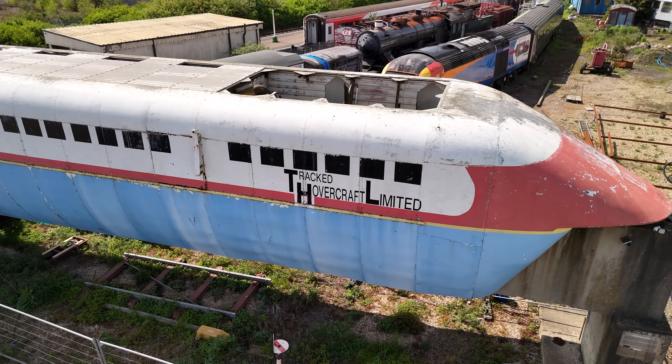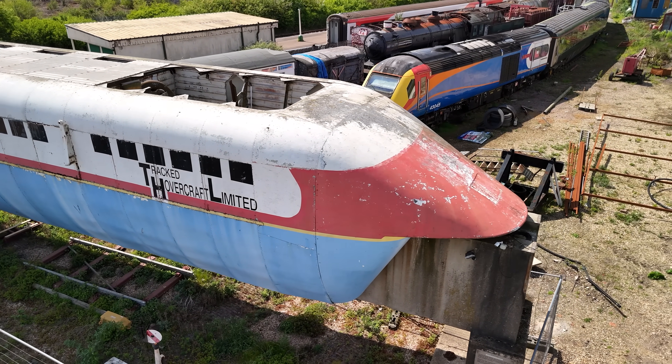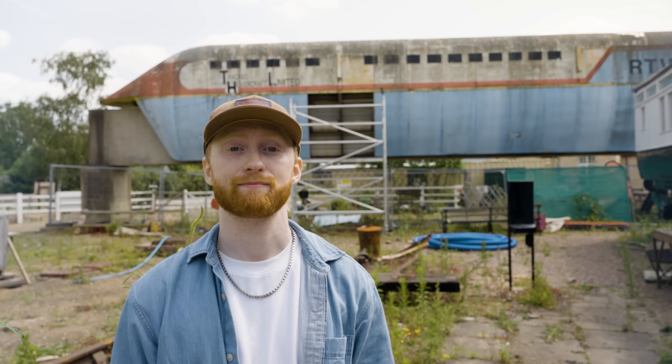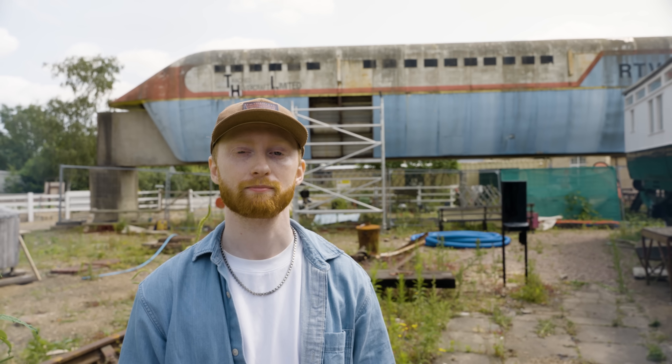This train never carried a single passenger, it never reached its full potential, but for a brief moment it was the most ambitious transport project in Britain. And for now, you can come and see it — a train that hovers, or at least used to.